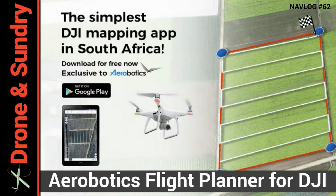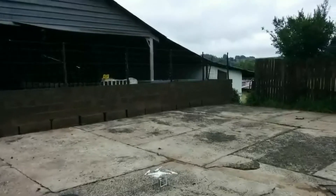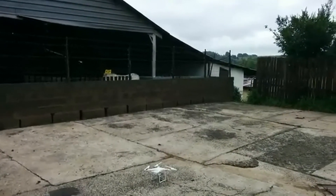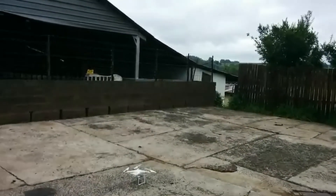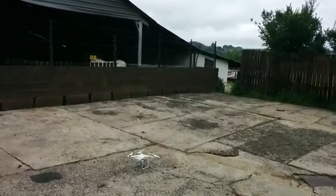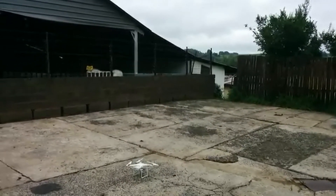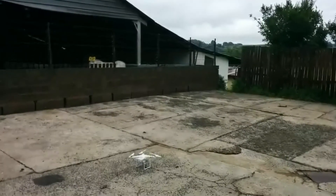Aerobotics Flight Planner for DJI. A new flight planning app popped up in my Facebook feed yesterday — it's a South African app. If you're from South Africa you'll know 'local is lekker,' so I thought I'd give it a go. Not the first time South Africa's produced mapping apps — remember the guys from DroneDeploy are from South Africa.